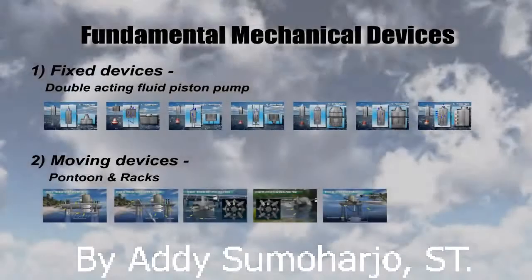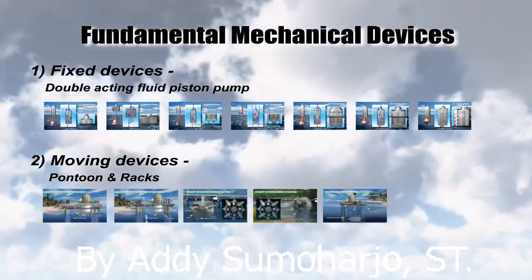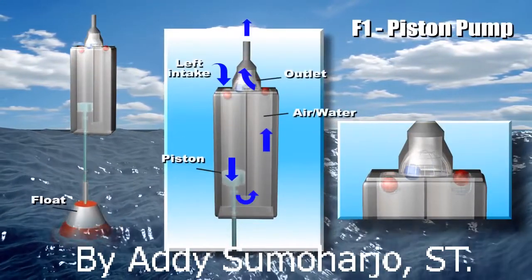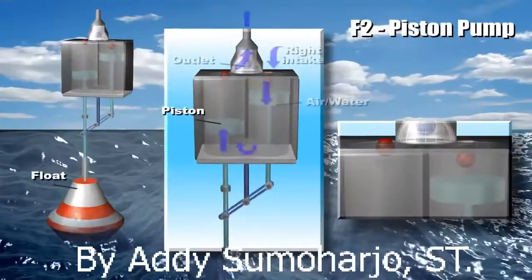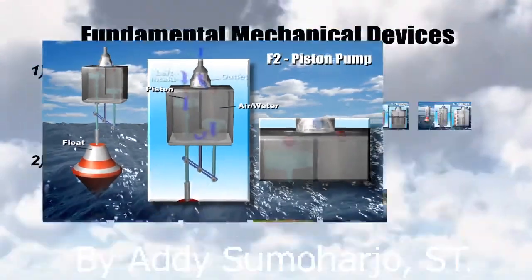The two fundamental mechanical devices are the movable device and the fixed device. In the double-acting piston pump, a piston is arranged to reciprocate as its piston rod is actuated by a float. When the float moves up as a rising wave passes, it pushes the piston upward, and the resulting dynamic flow of fluid closes the left inlet by the ball, pumping fluid out through the center top outlet.